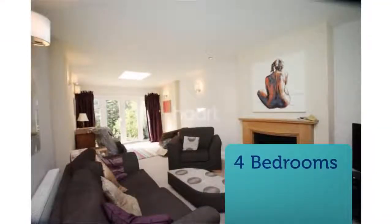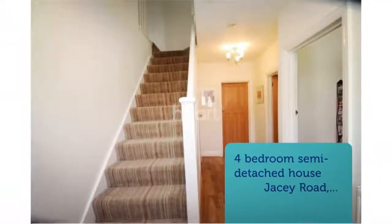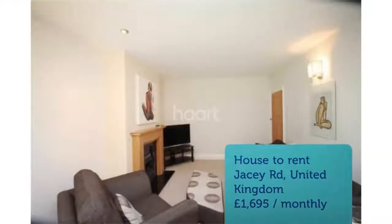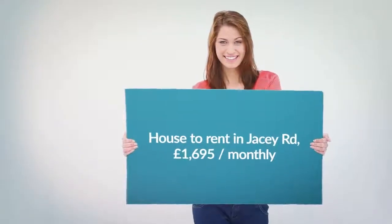Letting Information: Date Available October 25, 2018. Furnishing: Furnished. Added On September 14, 2018.